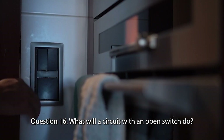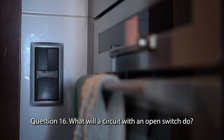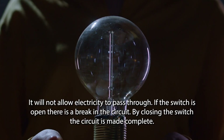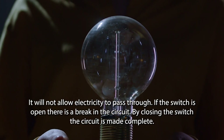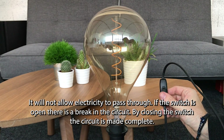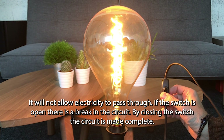Question 16. What will a circuit with an open switch do? It will not allow electricity to pass through. If the switch is open there is a break in the circuit. By closing the switch the circuit is made complete.